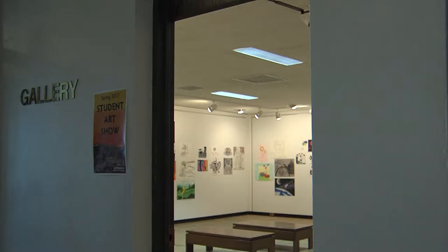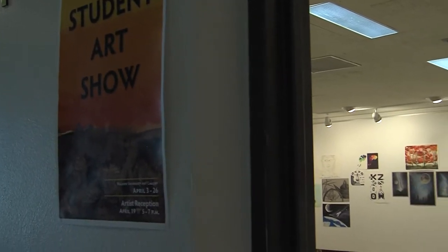Dean Swenson, Art Gallery Director and Instructor of Art, explains what is currently finishing up the gallery season. "I think what's really special about this one is that it's the students that are showing their work, and it's students that the other students, the faculty, the staff, know."